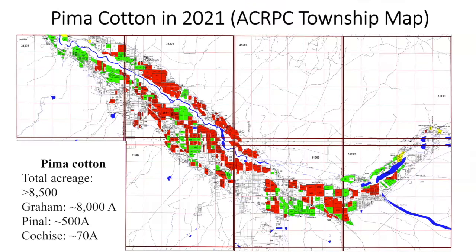Last year, the majority of Pima cotton was concentrated in Safford Valley in Graham County. From March to June, I visited most of those fields — the Pima cotton fields are highlighted in red. We collected a number of samples for laboratory analysis.